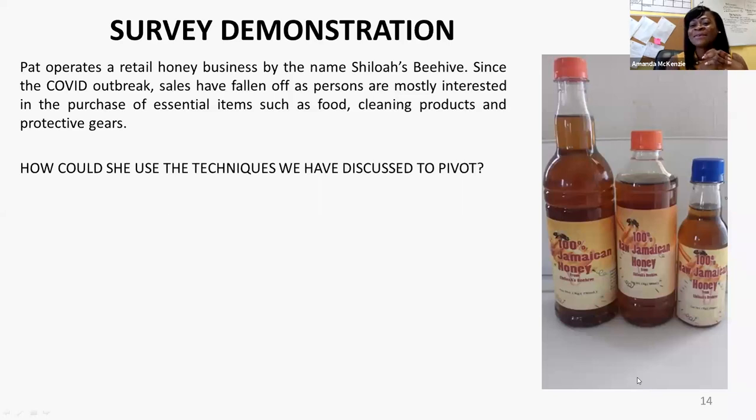Paula shared: 'It has a specific product which is left field compared to where persons are looking. However, if you think that persons want to remain healthy because they want their immune systems to be up, and honey can be marketed under the nutraceuticals umbrella, then perhaps Pat could look at rebranding so that she comes not just as plain honey, but more under helping to strengthen your immune system, which places her in the health and wellness space.'